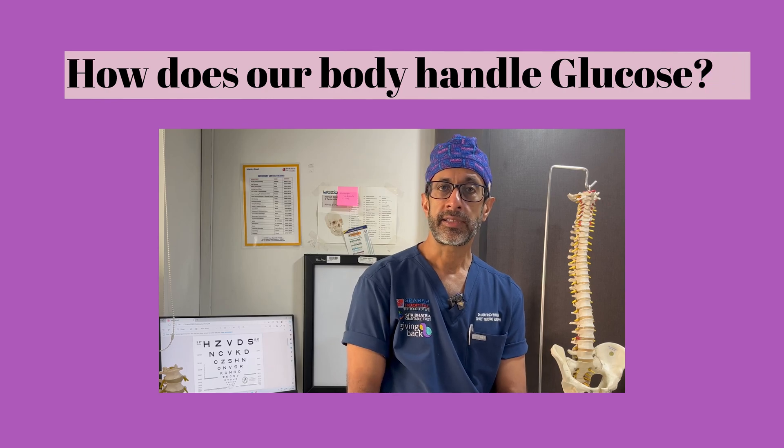It's important to realize that our lifestyle, our food habits, and the availability of food has changed over the last few decades. Food has become far more easily available, more refined, and our lives have become less active and more sedentary. As a result, since our bodies are exposed to a lot of glucose overload, the way the body handles glucose is also important to understand.